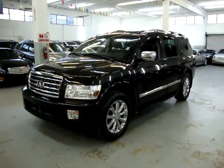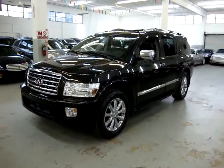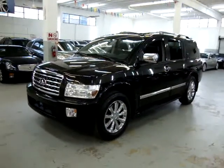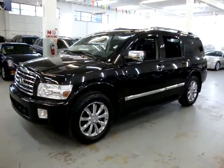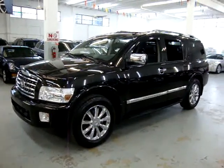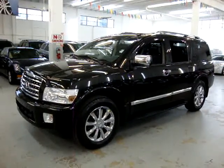Up for sale now at VehicleMax, we have a 2008 Infiniti QX56 two-wheel drive, black on black, loaded up with everything: factory navigation, factory 20-inch chrome wheels, backup camera in color, power moonroof, quad seating, and DVD player.